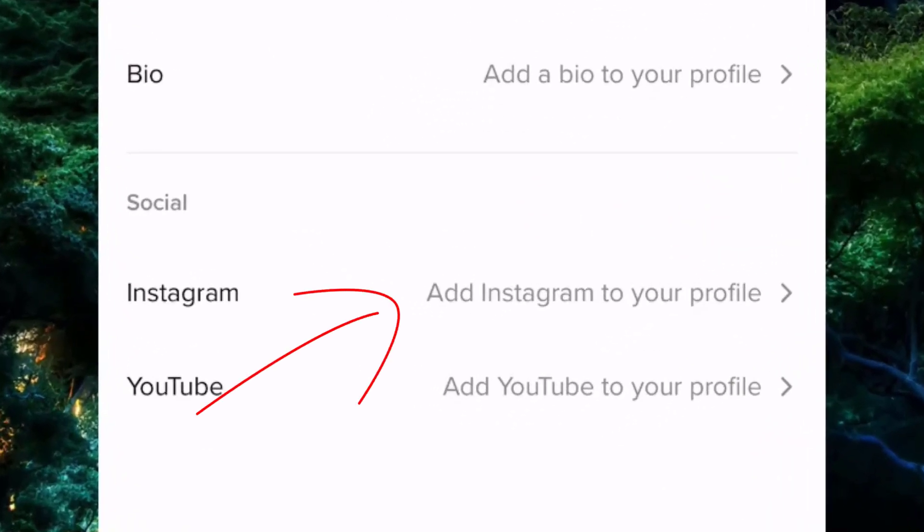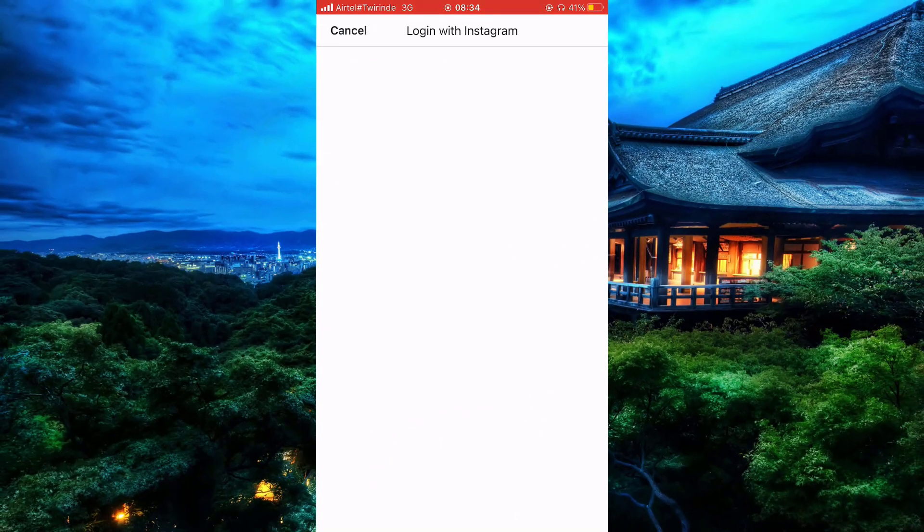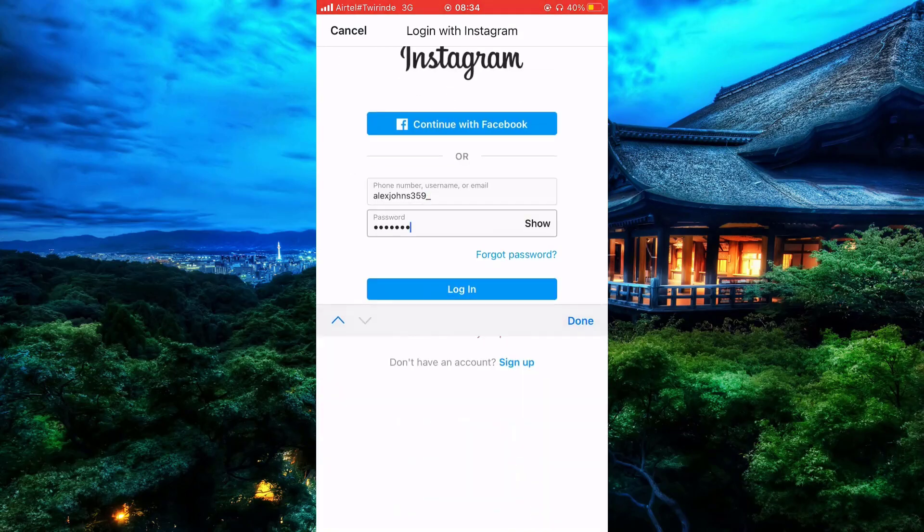Scroll down to Instagram and then tap on that field. Now as you can see, you have been directed to the Instagram login page, so simply come and log in.